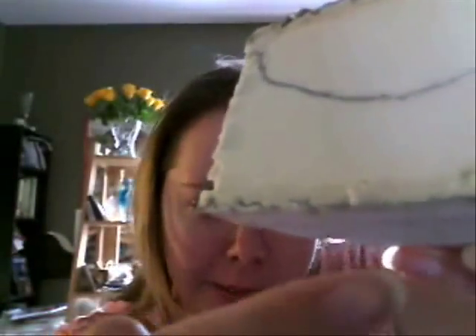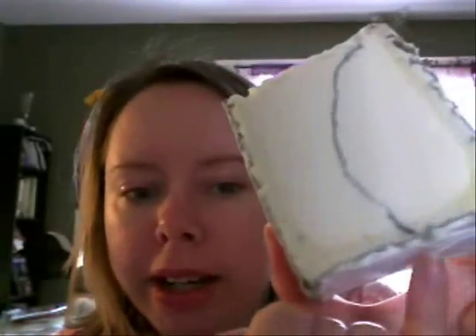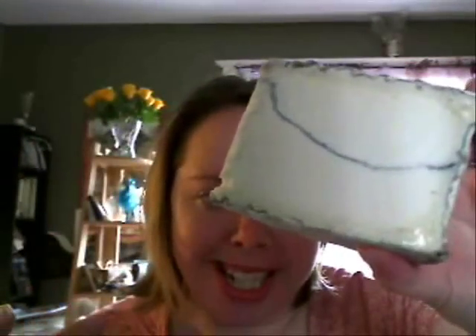I don't know if you see that nice oozy-goozy section — that's called the nail. The rind you can see is all bloomy, like a bloomy rind. But there is actually a little line of vegetable ash all around the outside of it and through the middle. So this is my favorite layer cake of a cheese.